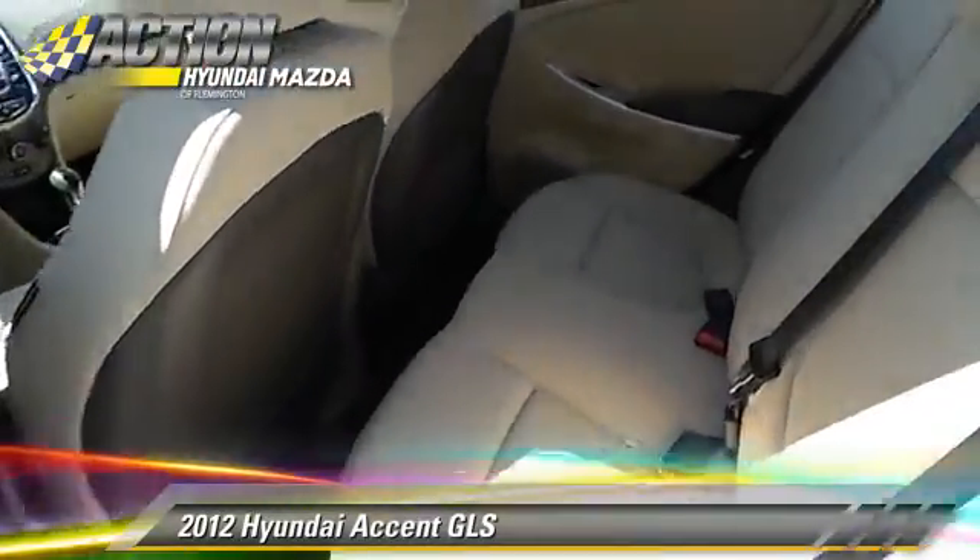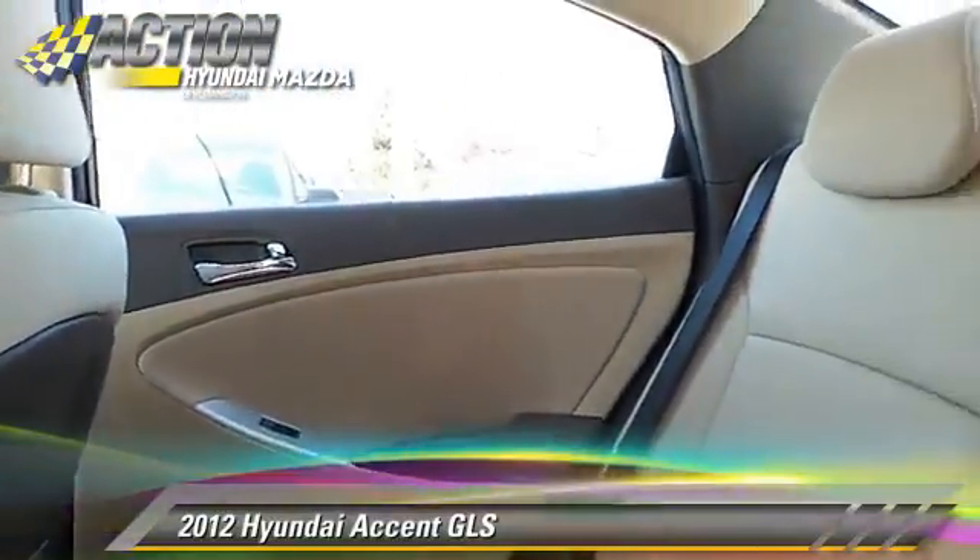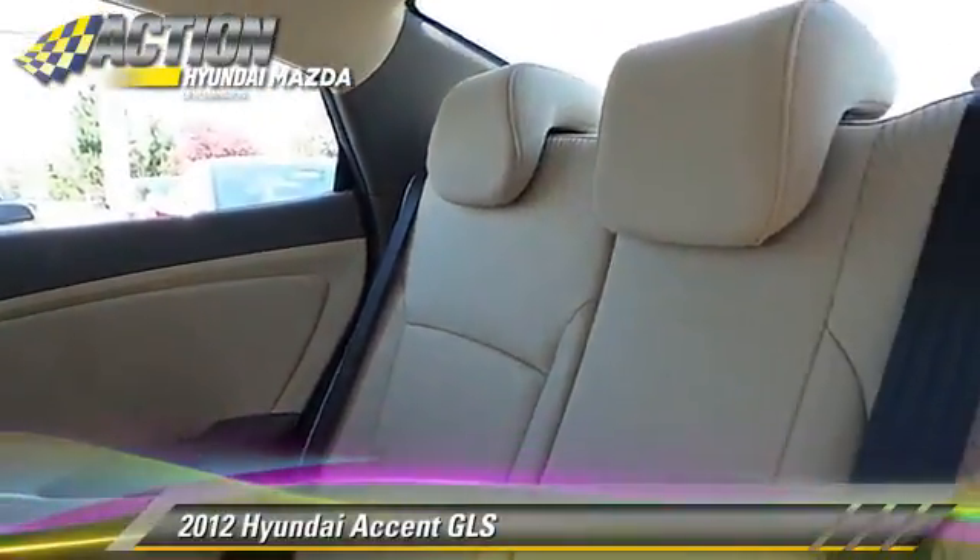Comfort and convenience features include power door locks, power steering, and satellite radio. Give us a call to schedule your test drive today.